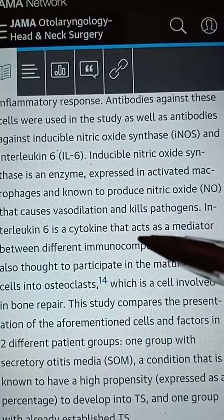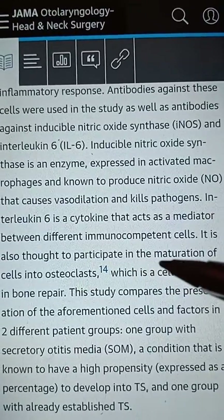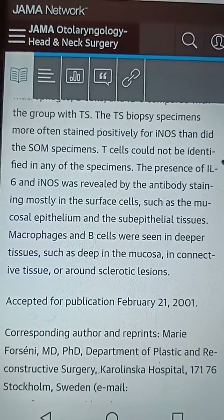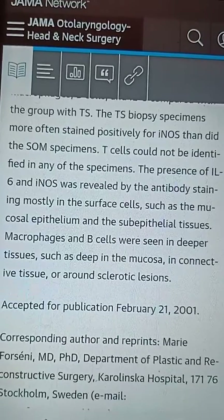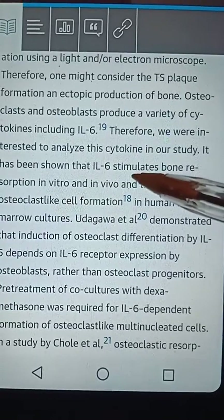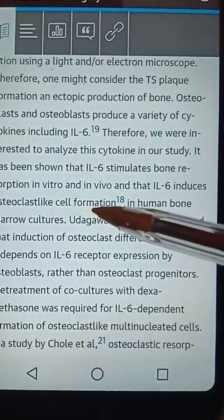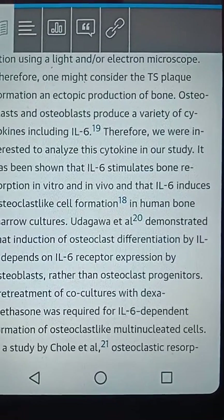Interleukin-6 is a cytokine that acts as a mediator between different immunocompetent cells. It is also thought to participate in the maturation of cells into osteoclasts, which are cells involved in bone repair. Interleukin-6 and inducible nitric oxide synthetase are now known to be the mediators of tympanosclerosis. Interleukin-6 stimulates bone resorption in vitro and in vivo, inducing osteoclast-like cell formation, which is believed to be the mechanism by which tympanosclerosis is formed.